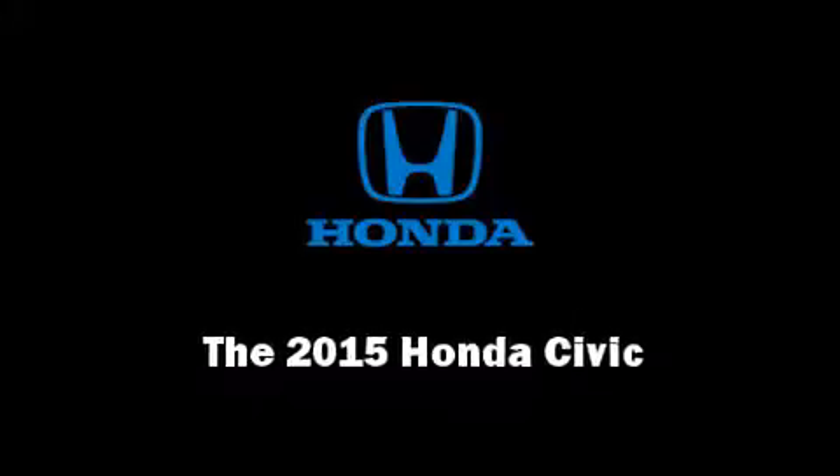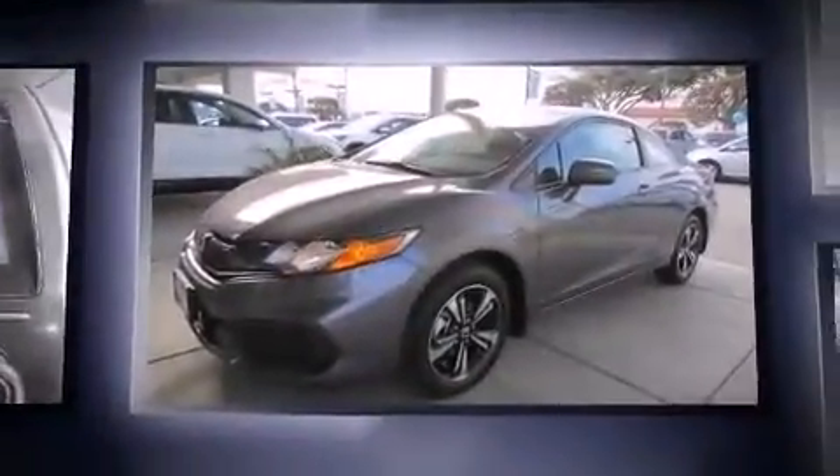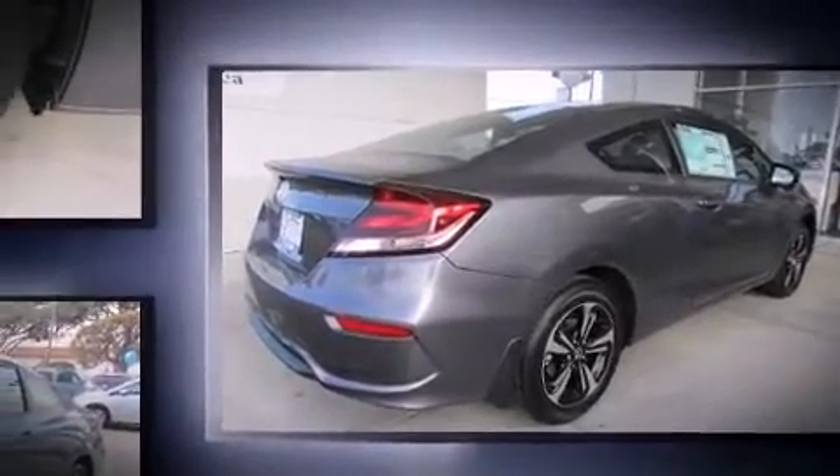Outstanding design defines the 2015 Honda Civic. This two-door, five-passenger coupe stands out among competitors in its class. Honda made sure to keep road handling and sportiness at the top of its priority list, with smooth gear shifts achieved thanks